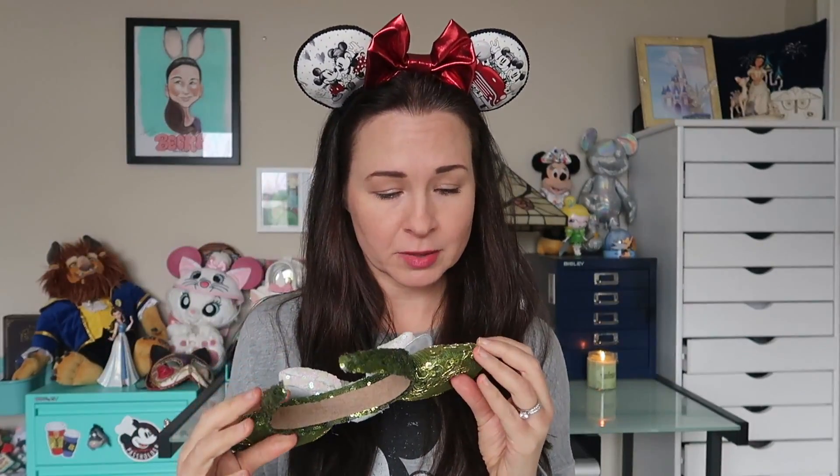They're just super, super gorgeous and I am really excited about these. I'm definitely going to take them down to the parks for the Flower and Garden Festival — they feel very flower-and-garden-y, very springy and pretty. I will leave a link down below to the Etsy shop, which I think is called La Bonite. This is definitely not going to be the last pair of ears I purchase from this shop. I had such a good experience and I've already spied several more designs I'm interested in.